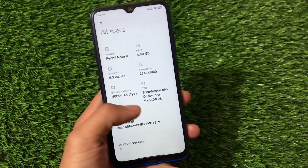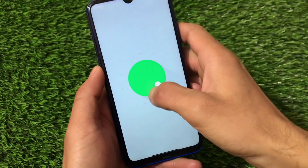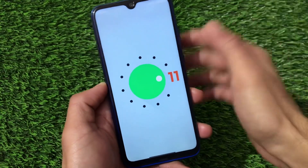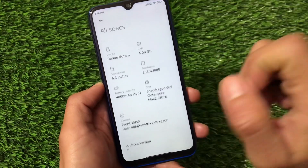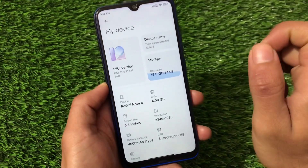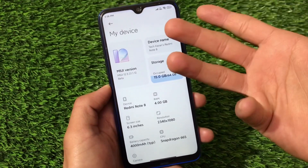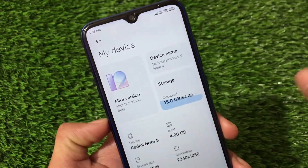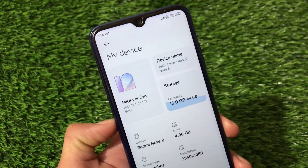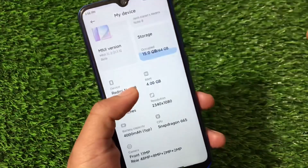Android 11 was the most awaited thing and we finally got it — the latest China beta update available for Redmi Note 8 users. This is released in China so it's available as a recovery ROM. If you have an unlocked bootloader and a custom recovery, you can install this build right now. Just boot into custom recovery, install the zip, and you're good to go. We're going to take a look at this MIUI 12.5 update now officially available for Redmi Note 8.